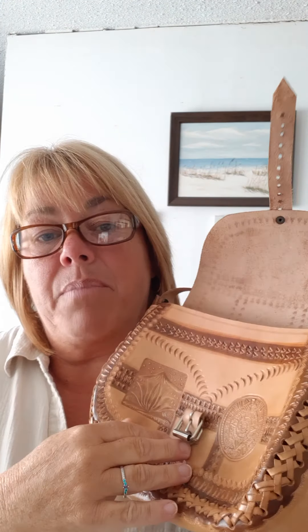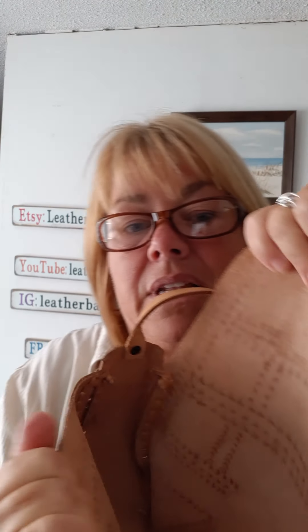Now this one has got a lot of hand tooling and it has a nice long strap, so you're going to be able to put this crossbody for sure. It's got a nice little gusset and then all this lace work all the way around. The closure is a buckle.